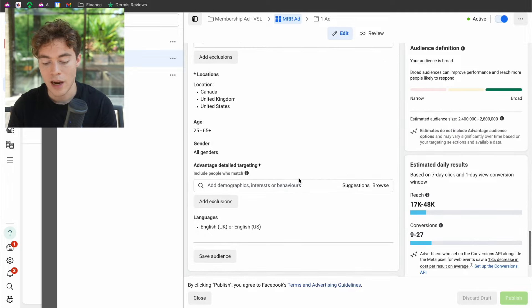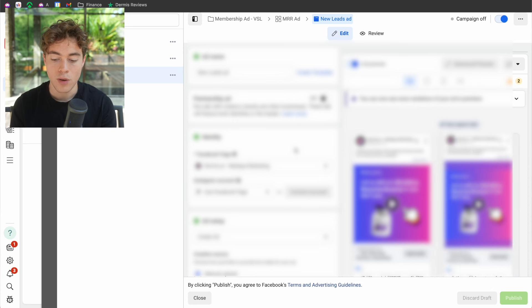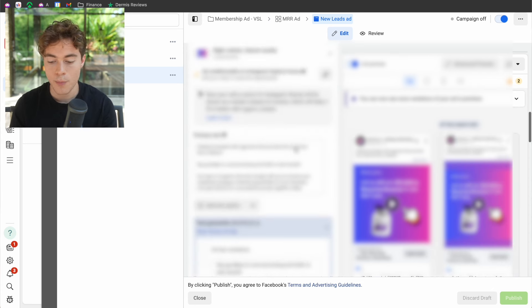For placements, I basically let Facebook do it automatically — this doesn't make a huge difference. Now, this is the ad we are running. You can see here it is blurred. The ad is very basic — it's not a crazy fancy video recorded with a 4K camera. It's literally just an image with a headline describing what the offer is.